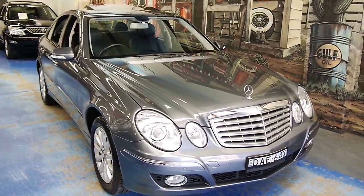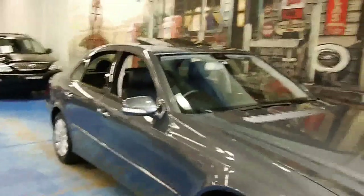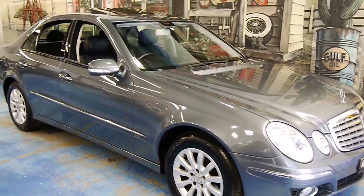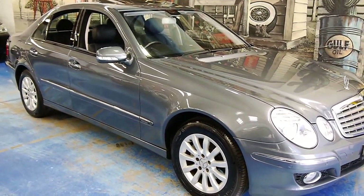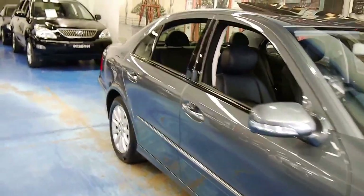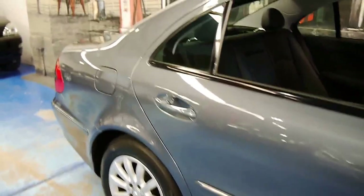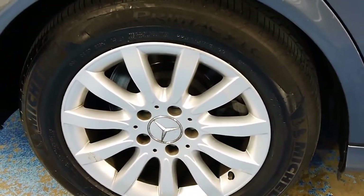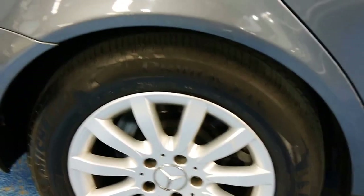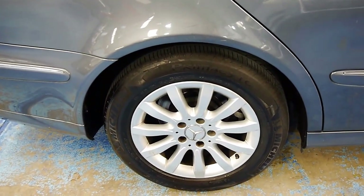Welcome back folks to another Old Timer Centre video. Today we are presenting to you this beautiful Mercedes-Benz W211 E280 Elegance. It's finished in this lovely steel grey color and it's even wearing factory correct Michelin Primacies — the tire the car was designed to be equipped with when it left the factory — and it's wearing four of them in very good nick.